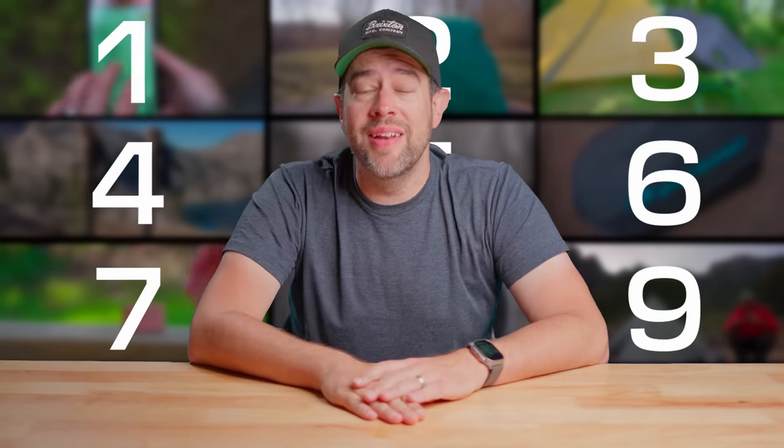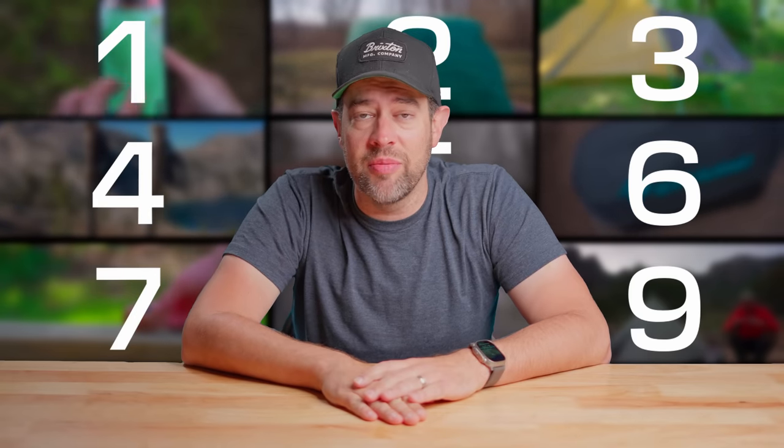What is up, everybody? Welcome back to the channel. My name is Dan, and in this video, I'm going to be telling you about the backpacking gear that I 100% wish I would have bought a whole heck of a lot sooner. I've got nine pieces of gear we're going to be talking about in this video.